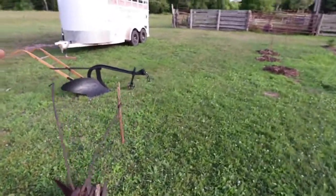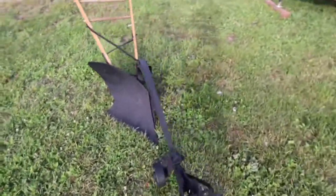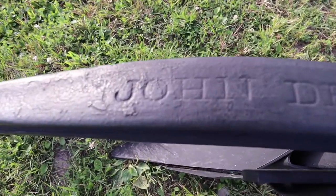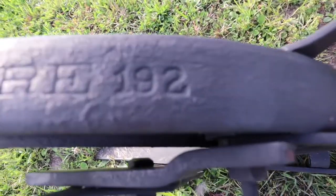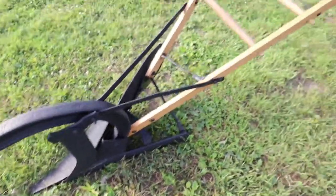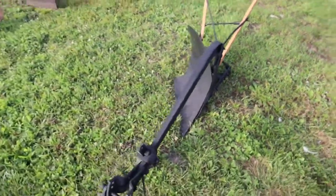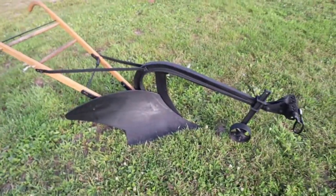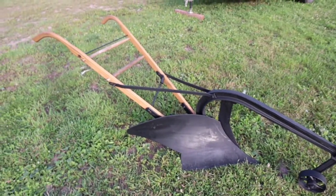Now I don't know the exact date on this one, but this is a John Deere — maybe a 192-something John Deere plow. I've got all the numbers; everything on this thing is in great shape. I don't think it's seen much use at all. Great plow, great condition.